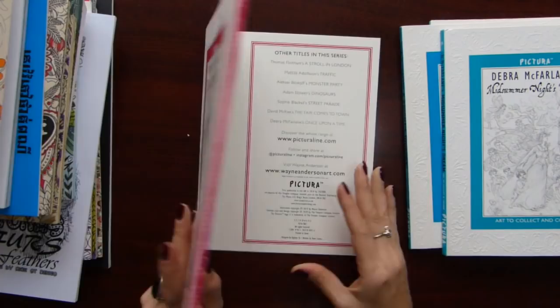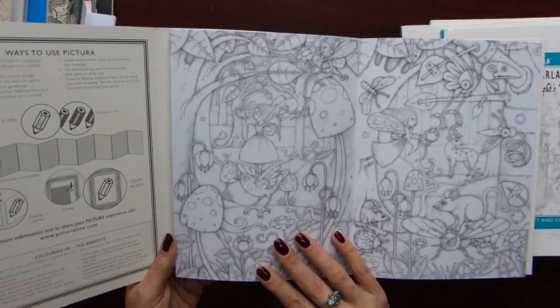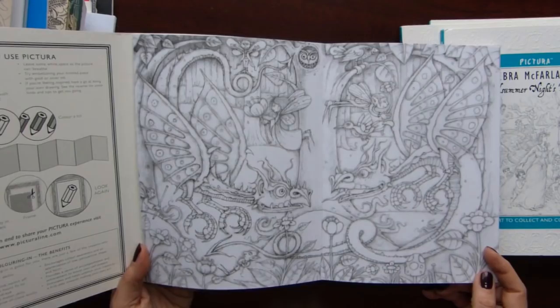And the last one is Wayne Anderson's Enchanted Forest — a little bit different style. I think this one would look good colored with watercolor. Very beautiful.